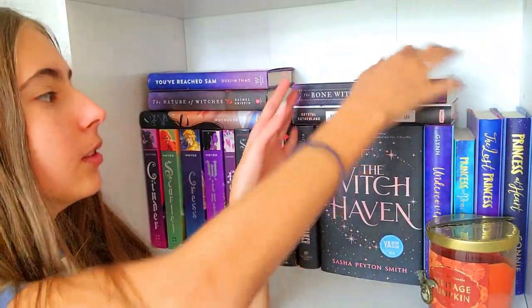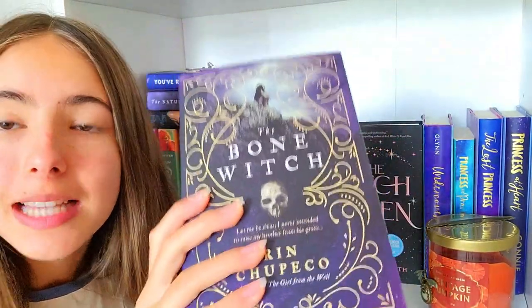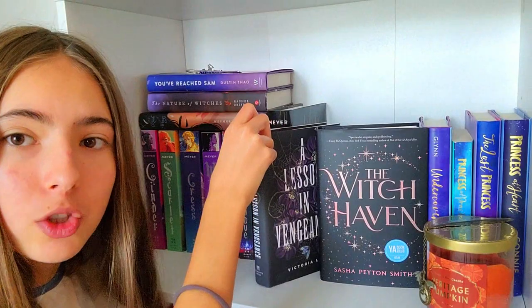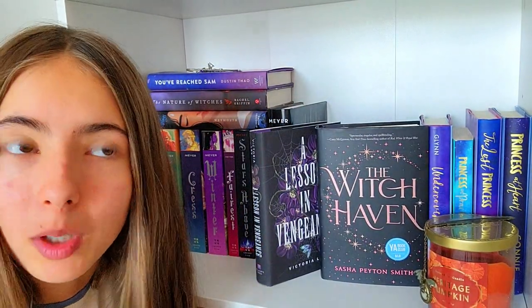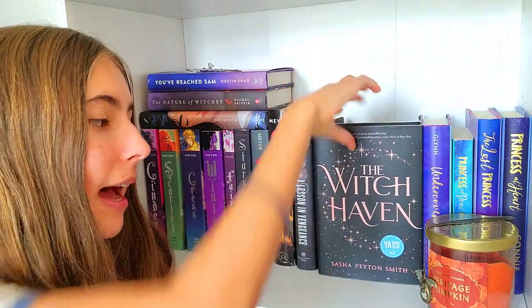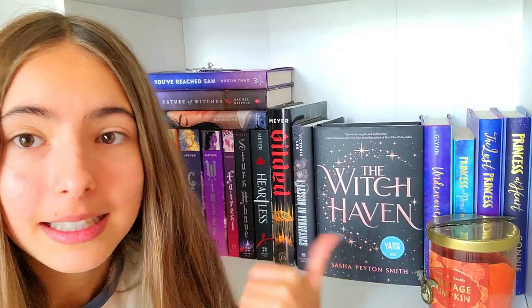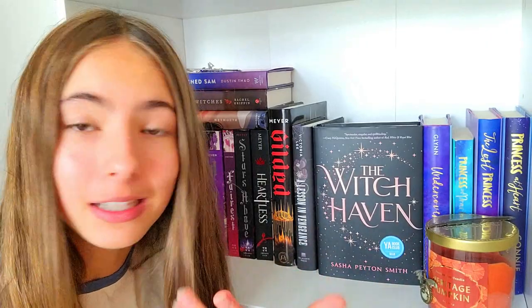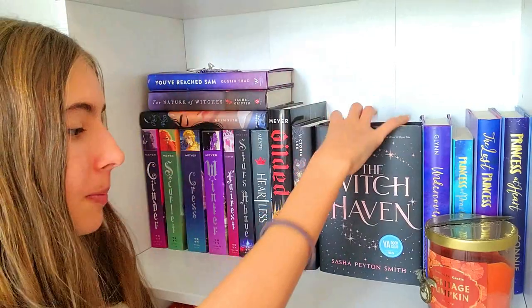Next over here, first we have The Bone Witches — did not finish. And then House of Hollow, which I haven't read. And over here, we have A Lesson in Vengeance — do not like. It's advertised as dark academia, and I guess some people could consider it that, but I just consider it uncomfortable. I do not like this book. Then we have The Witch Haven, which I love. This is dark and kind of like dark academia — historical fiction and fantasy about witches and a witch boarding school. Amazing — two amazing things combined together.